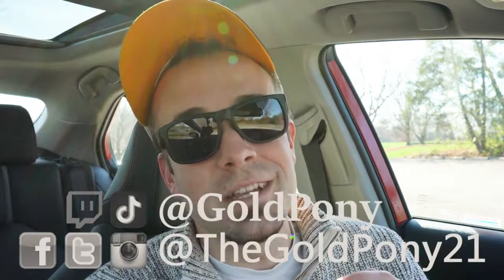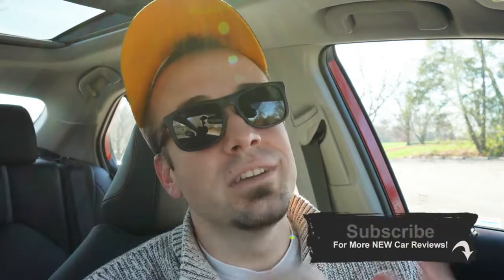Let me know what you think of the new Camry in the comments below. Follow me on social media listed at the bottom of the screen if you want to see what's coming next to the channel. Be sure to hit subscribe and the bell notification button if you're into new car reviews — that's what we do here. I appreciate you watching more than you know, and I'll see you all in the next video. Stay gold.